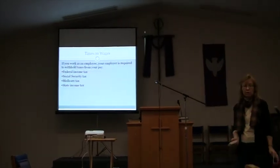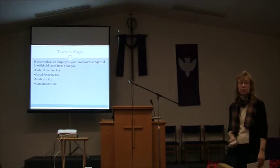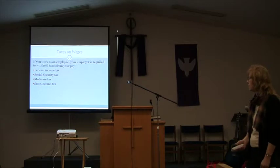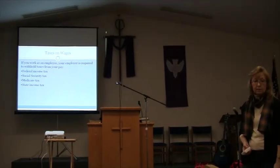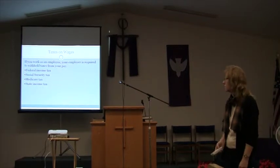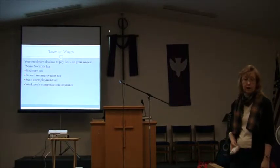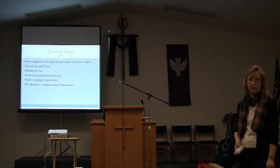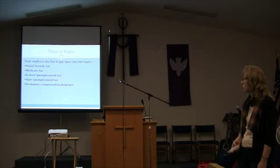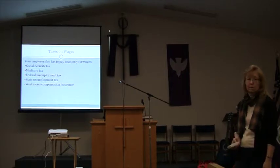When you work at a job, you're going to pay taxes, and your employer is required by law to withhold taxes from your wages. There's federal income tax, Social Security tax, Medicare tax, and state income tax. On top of that, the employer is also required to pay Social Security tax, Medicare tax, unemployment insurance tax — both state and federal — and workman's compensation insurance.